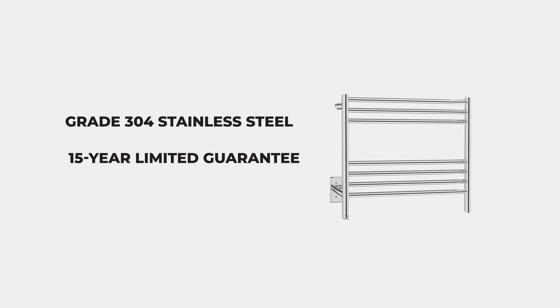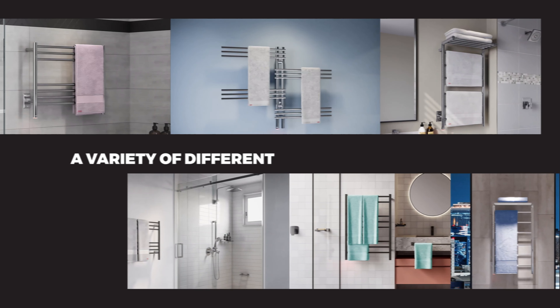Bathroom Butler Heated Towel Racks are made from Grade 304 stainless steel, have a 15-year limited guarantee, easy installation options, and come in a variety of different styles and finishes.